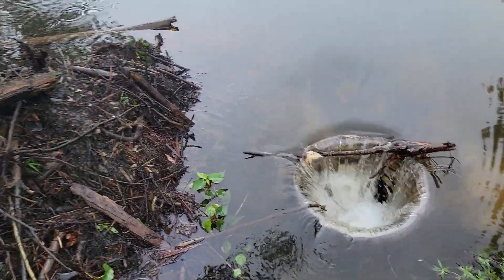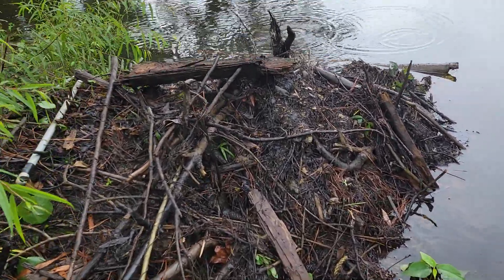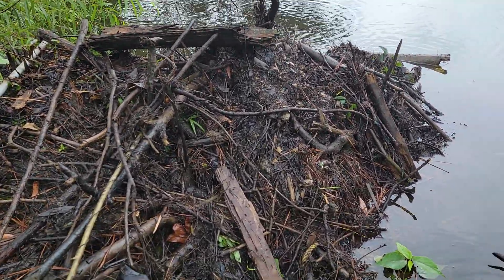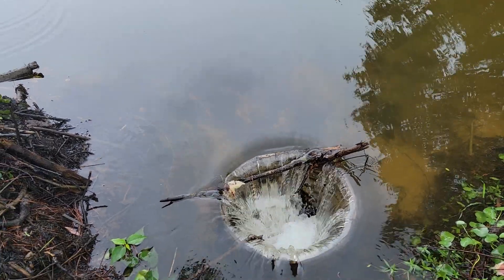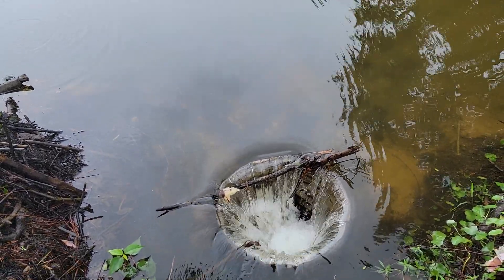Quick history about this drain: when I started digging it, the water was probably up about maybe a foot below that, and it was all the way around and almost completely covered.